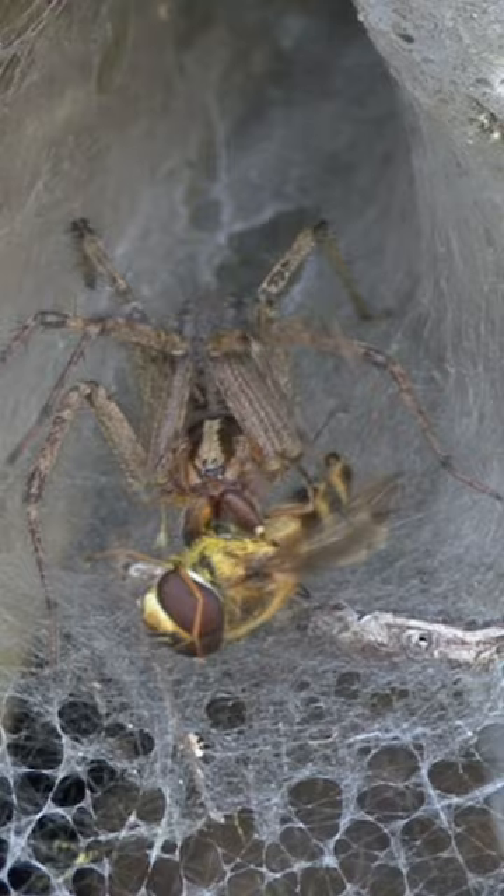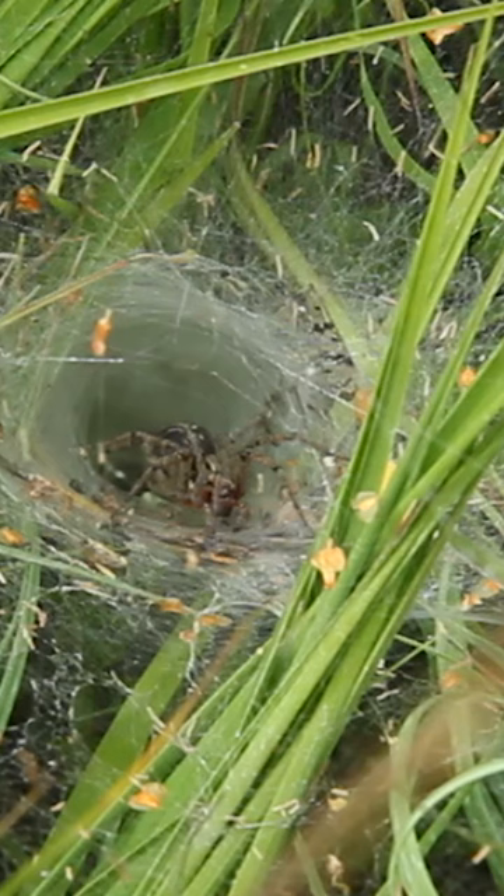Some funnel weaving spiders are even parasocial, constructing huge communal webs and hunting and rearing their spiderlings together. As an arachnophobe, I can't imagine anything more chilling.